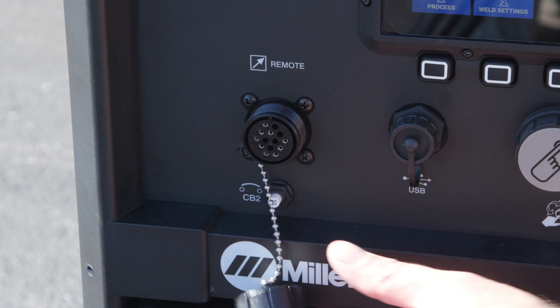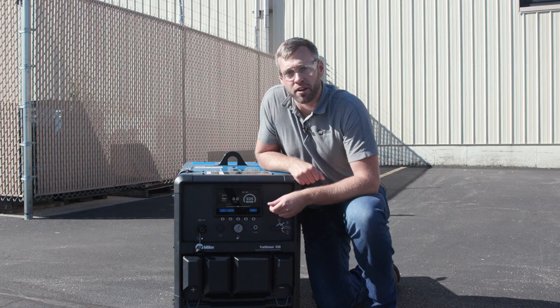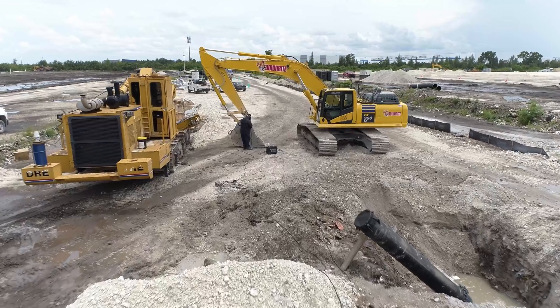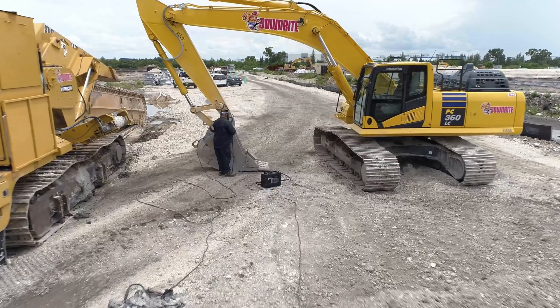A 14 pin receptacle allows you to connect any 14 pin accessory or remote feeder. It also comes standard with arc reach technology, which eliminates the need for you to walk back to the machine to adjust weld parameters.